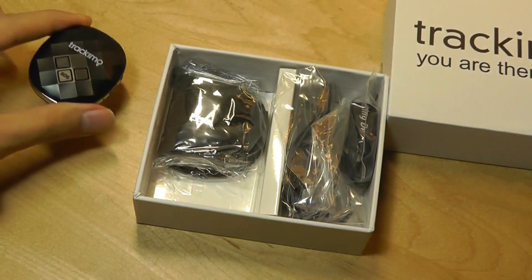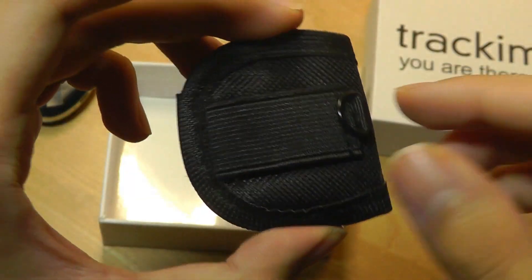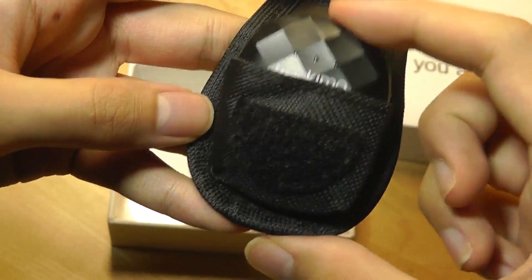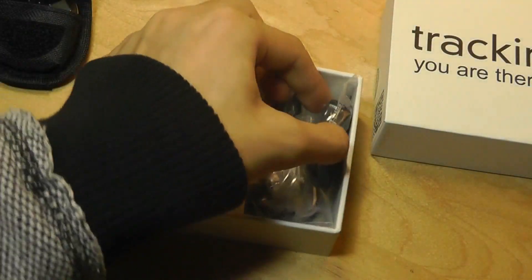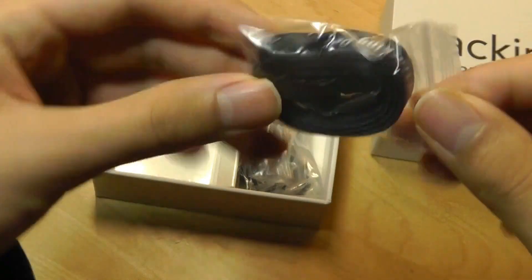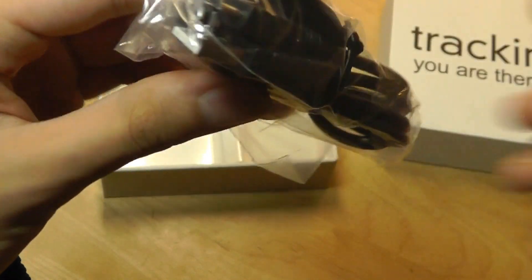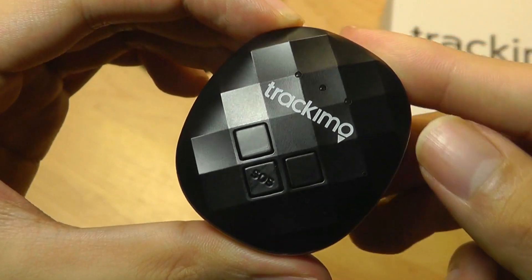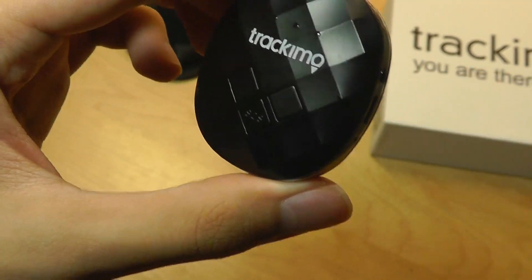Here's the smart tracker. We also get a carrying pouch made out of fabric, which includes a clip on the back, and the module can slip in for easier transportation. We also have a lanyard strap if you want to wear it around your neck or put it onto a keychain. There's also a micro-USB cable for charging.